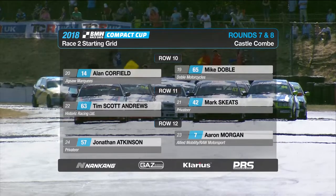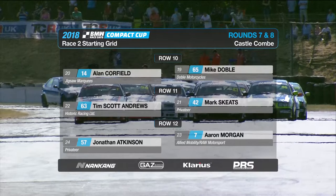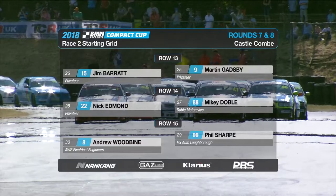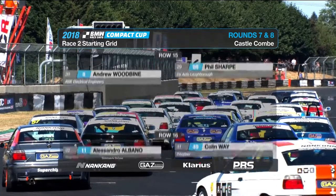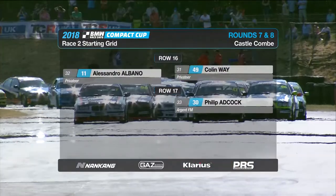Mike Doble and Alan Caulfield round out the top 20, ahead of Mark Skeets and Tim Scott Andrews. Mark, of course, trying to recover from that first lap spin in race one. We've got another full 33-car grid all the way down to our two retirements from race one — Alessandro Albano and Phil Adcock at the back.